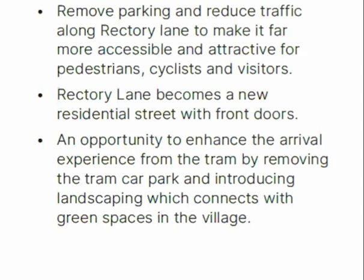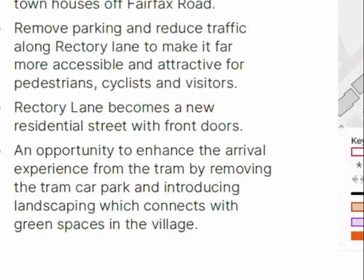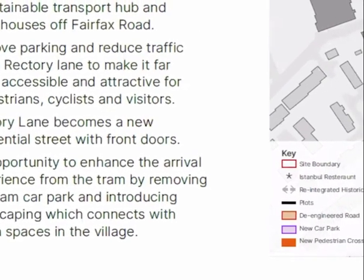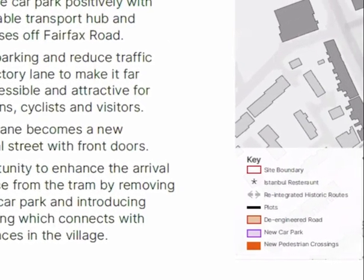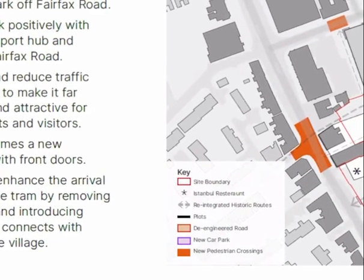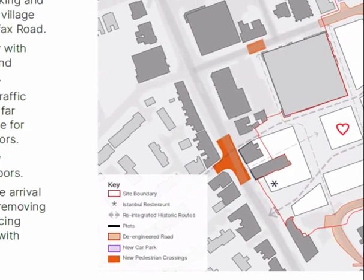What do I mean by a de-engineered solution? Rectory Lane at the moment is probably 20% pedestrian, 80% car — it is vehicle heavy. What we want to do is invert that and make it less about the car and more about the pedestrian, so it becomes 80% pedestrian or cyclist and 20% car. In doing so, we create people-first places, people-first streets, and it allows us to create activity and positive frontage around Rectory Lane both into and out of the master plan.